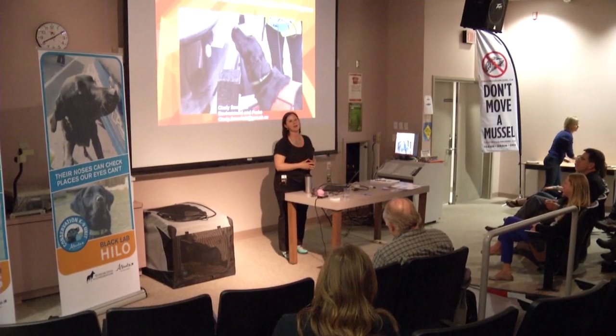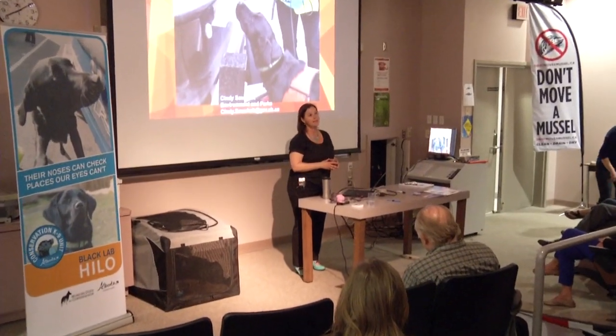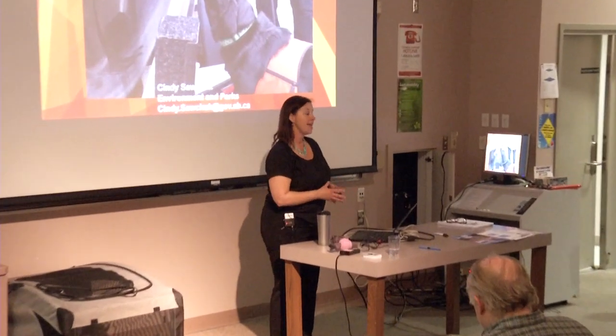I'm here to share a little bit about Alberta's experience with invasive mussel prevention and an innovation tool that we have incorporated full-time into our program, which is the use of trained mussel-detecting dogs.